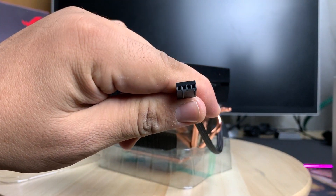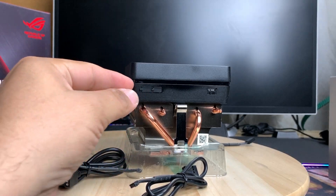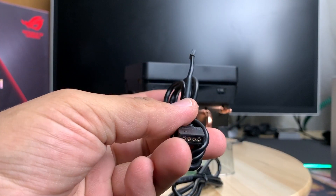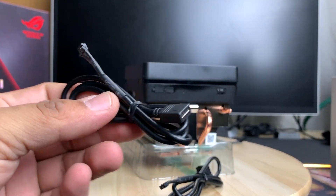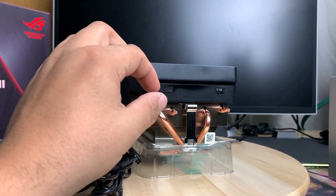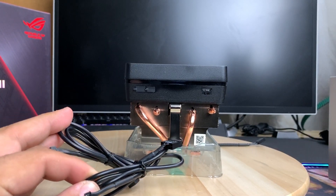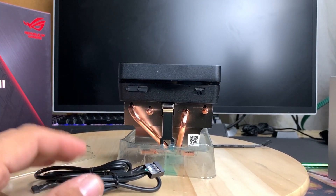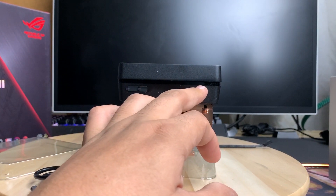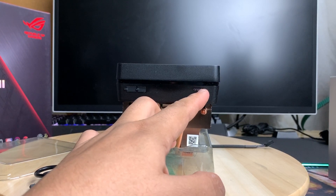It has a standard CPU fan header. Looking at the side, there are two connectors: one for the RGB header so you can sync lighting with your motherboard, and a USB cable to control the RGB through software. Kudos to AMD — both cables are detachable, so you don't have to use them if you don't want the RGB. There's also a small switch marked L and H for low RPMs and high RPMs.